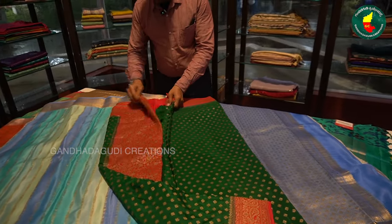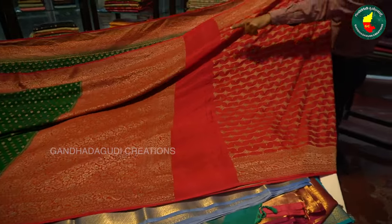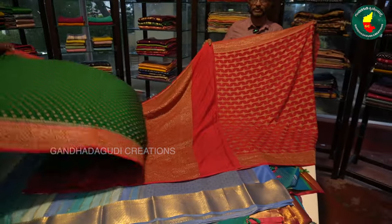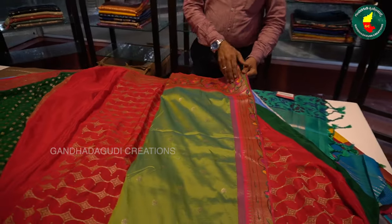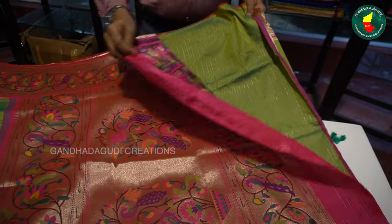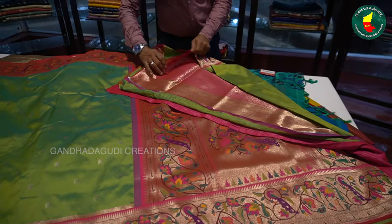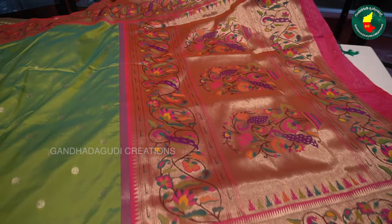This is a Banaras crepe — we have all the variety. This is a blouse. It is a glaze, very rich. This is for party wear. This is like Banaras with a Paithani border — multi-colored, handwork, all weaving, totally handmade, hand weaving. Blouse included. Our manufacturing is done in Bangalore.